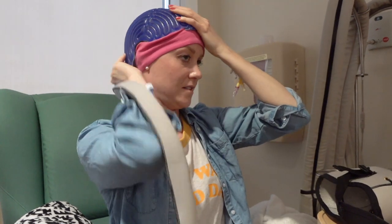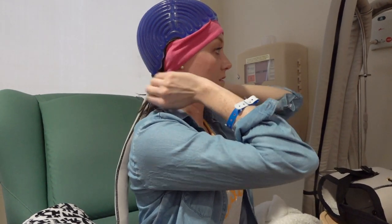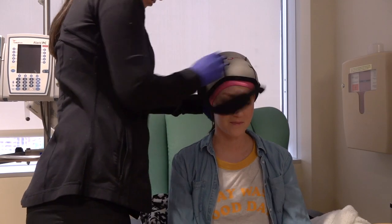I've used the cooling cap for the 12 weekly cycles of Taxol that I've been receiving. The machine has been running before I got here to bring itself to the proper cool temperature.